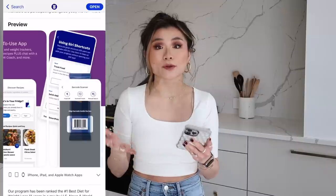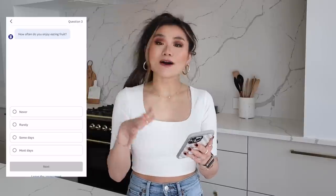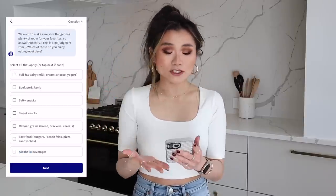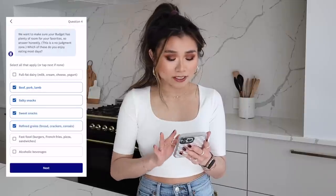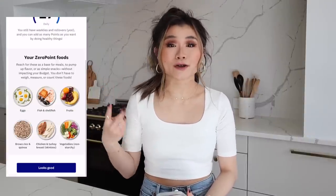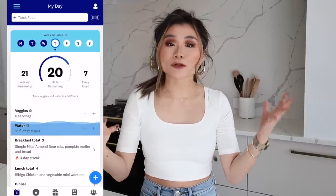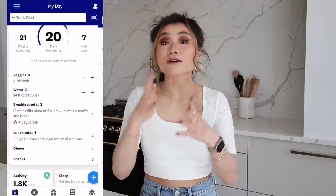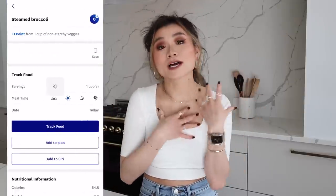The first thing you do when you sign up is answer some questions from the Personal Points engine, like how often you enjoy eating vegetables, how often you enjoy eating fruit, and which of your favorite foods you like to eat most days. I love beef, pork and lamb, salty snacks, sweet snacks, refined grains, and fast food. It's not about calling certain foods off limits — it's about being very realistic with your lifestyle. After your questions, it generates two things: your daily point budget and your zero point food list. Every single food has a designated personal points value so you can spend your budget however you want. The goal is to guide you to more nutritional foods and have a daily mindfulness of your consumption.